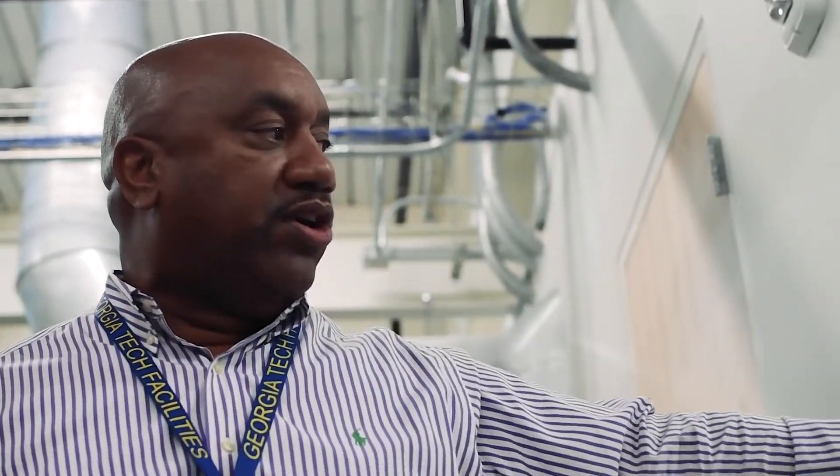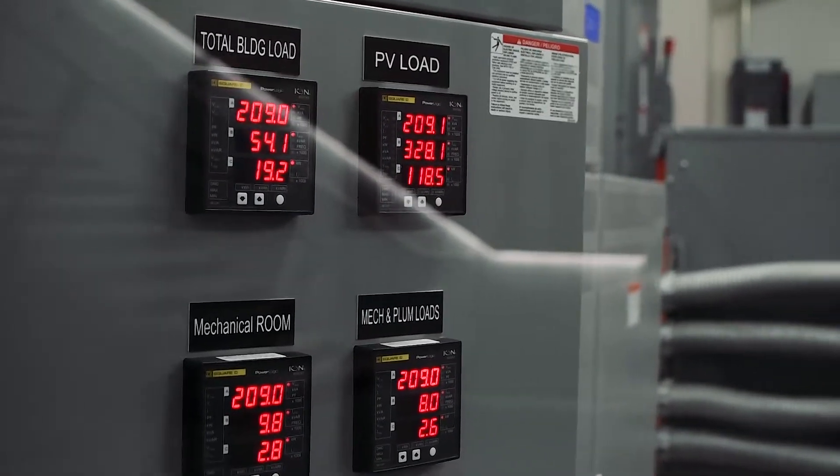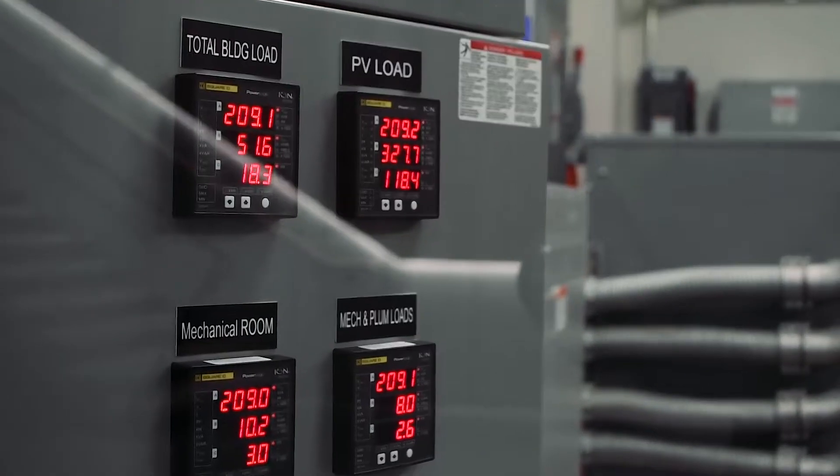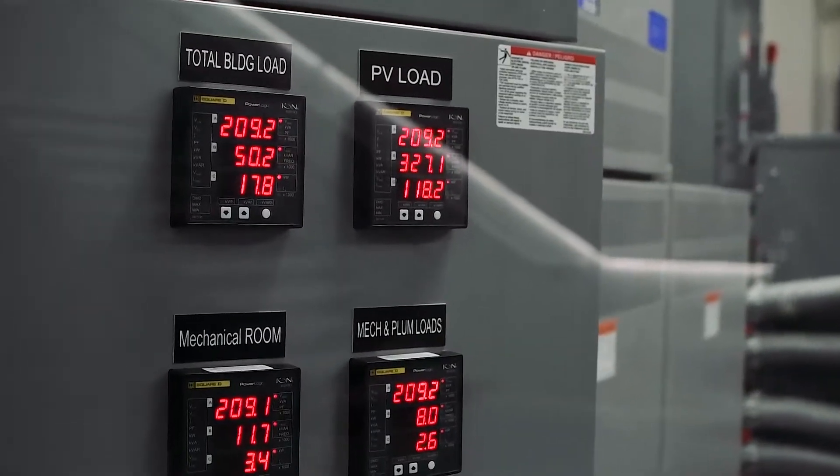So we'll be fine. As an example, here's our display for what we're doing — where it says total building load. We are on 108, 109 of our power system. That middle gauge flashing between 49 and 50 — that's how much power we're using in the building, right at about 50 amps of power that we're using right now.